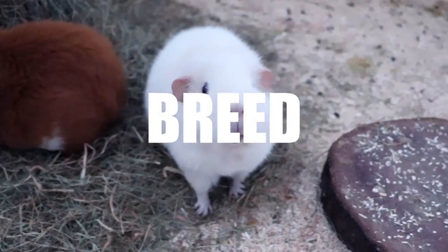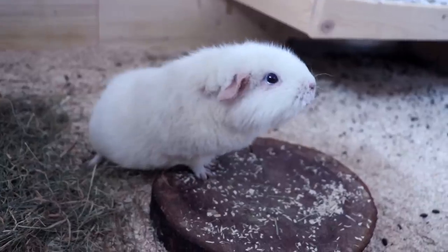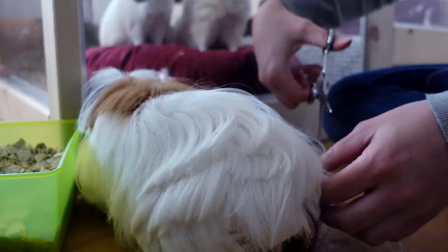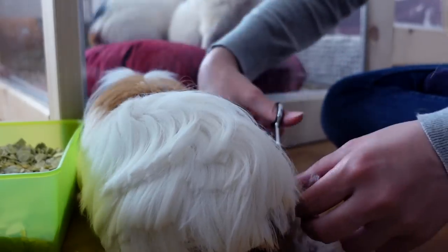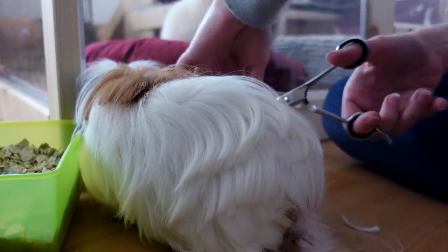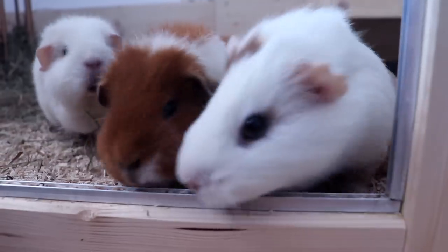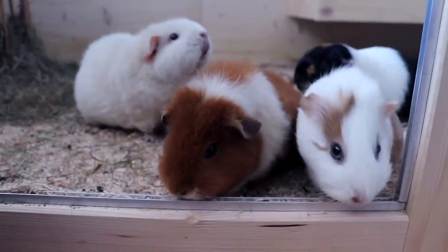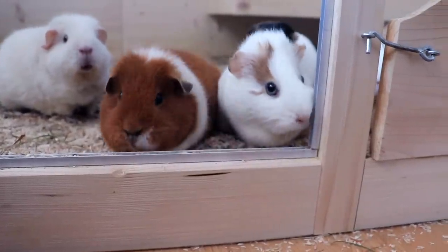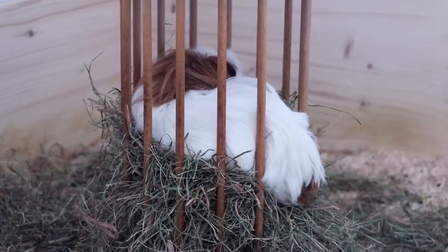Fur type or breed. This may come as a surprise, but a guinea pig's fur type is an important thing to consider. Long-haired guinea pigs often need more care than short-haired breeds. Their fur needs regular trimming and you need to check more often whether there are any knots starting to form that you need to cut off. Short-haired guinea pigs, on the other hand, often only need their nails trimmed, so their care takes less time and effort. If you have little time or don't like guinea pig maintenance tasks, a short-haired guinea pig might be a better choice.